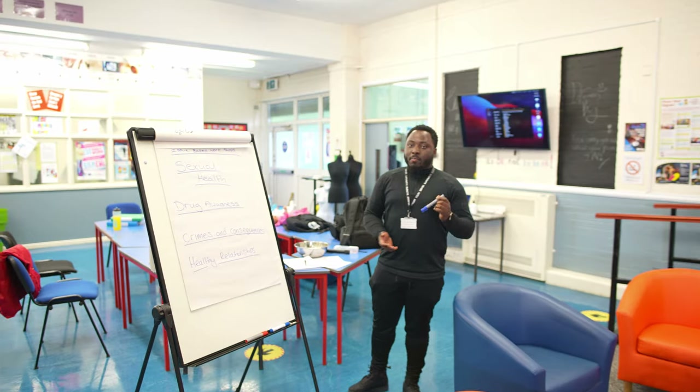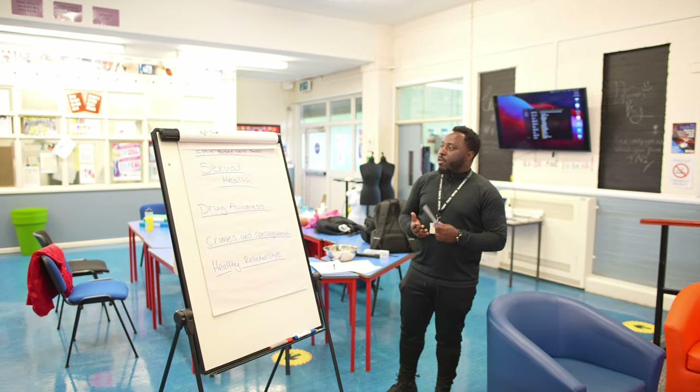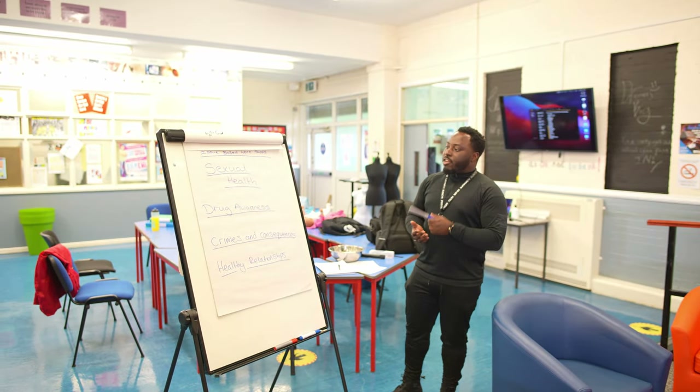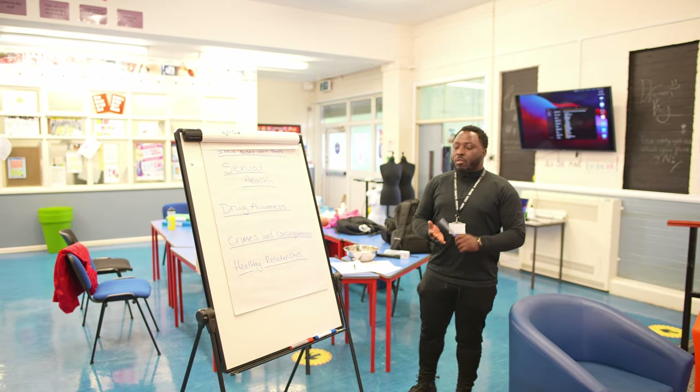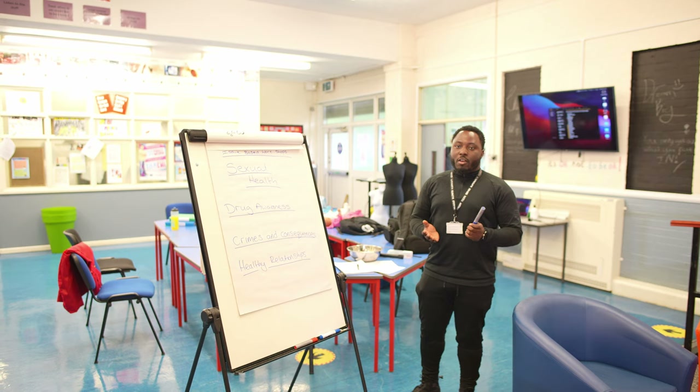As part of being here at the Pupil Inclusion Project, we've also covered issue-based workshops such as sexual health, drug awareness, frantic consequences, and healthy relationships. And for a lot of people, we're bringing outside agencies to come around.